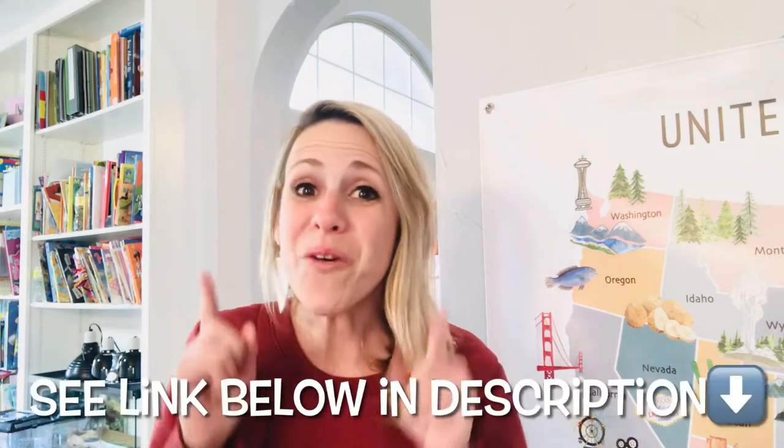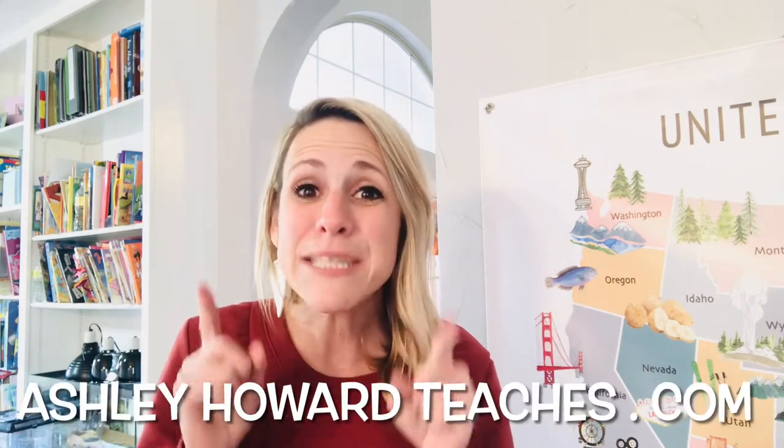Don't forget to hit that subscribe button and like button — I love to hear your comments below. Also head over to my website to find my beginning Spanish printable and information about one-on-one homeschool consultation. Now let's move on to English.